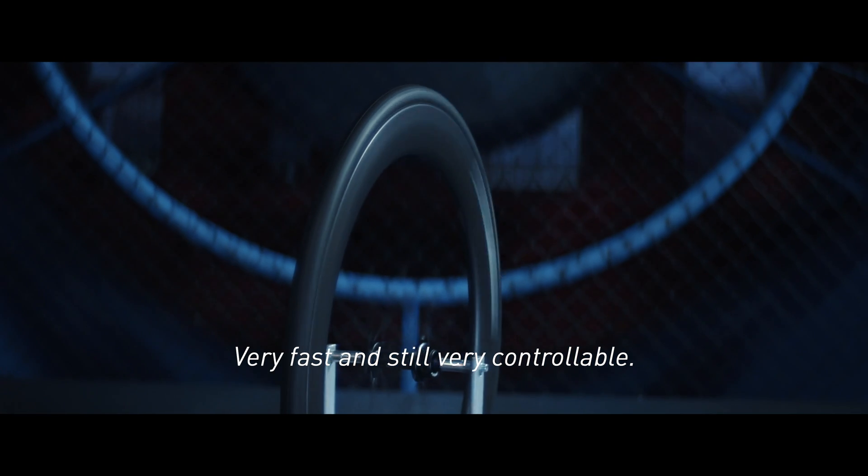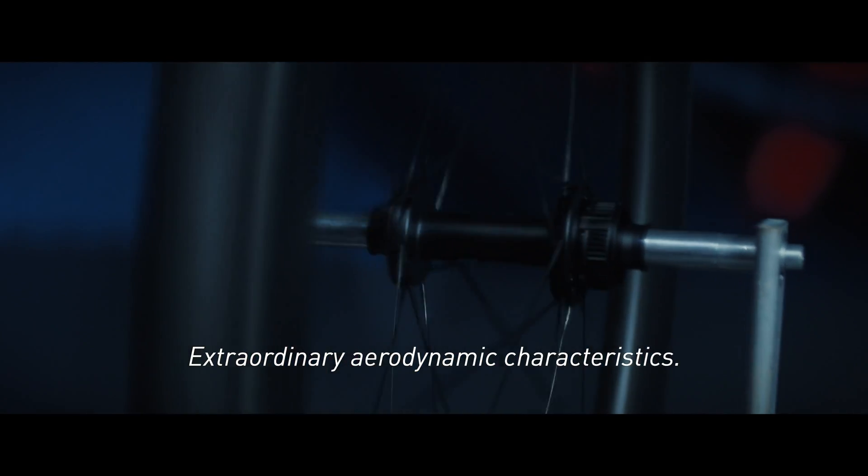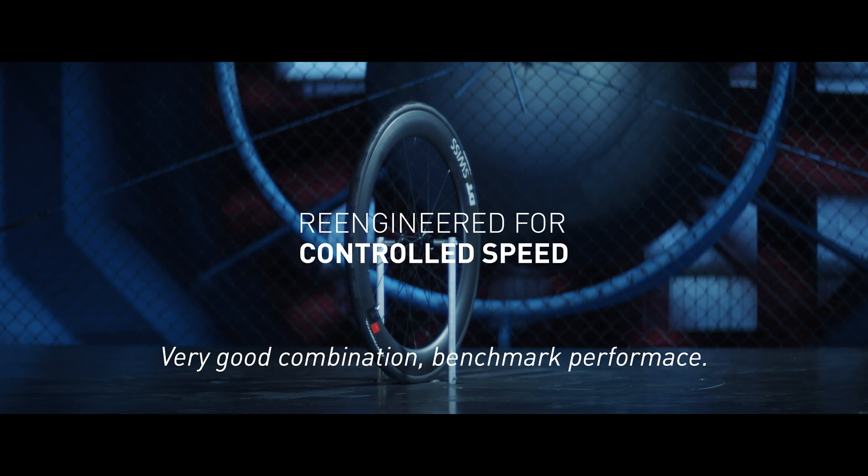Very fast, still very controllable. Extraordinary aerodynamic characteristics. Fastest wheels in the world. Controllable, ridable. Very good combination — benchmark performance.